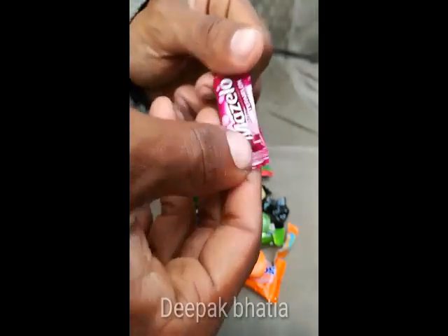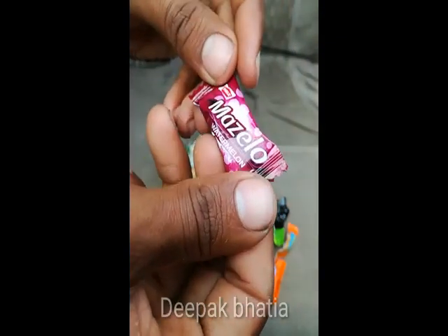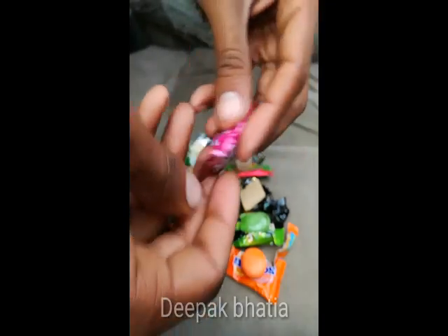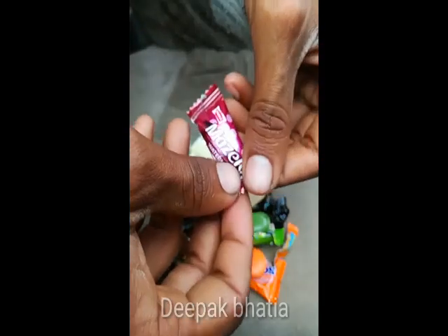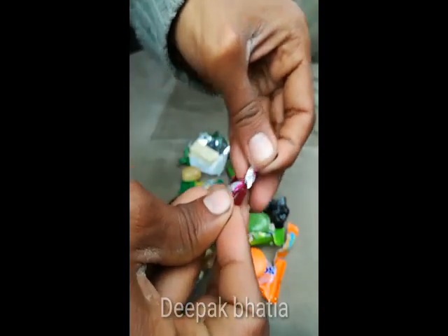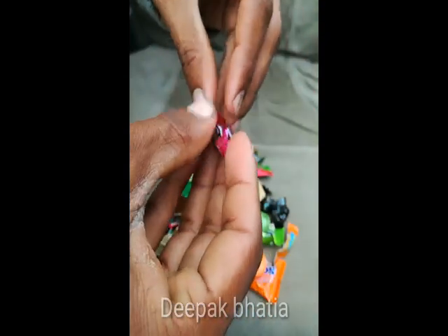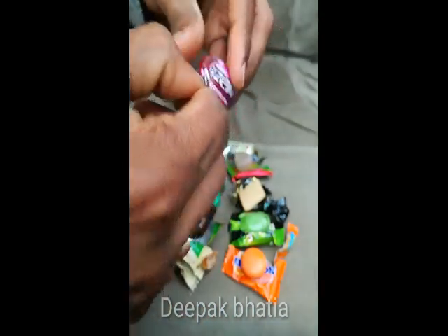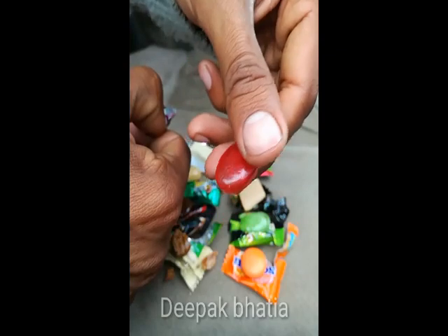So this is Parley Mazello watermelon flavor. Let me check the price — the price is not mentioned. Let's open this Parley Mazello. So this is Parley Mazello.